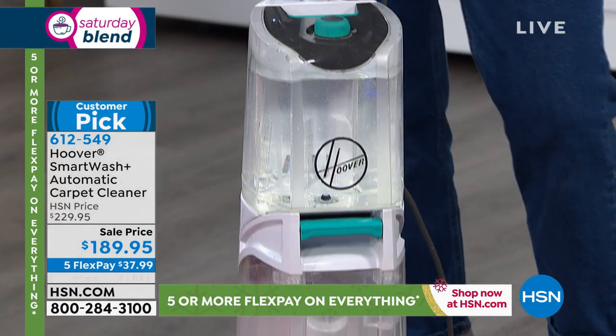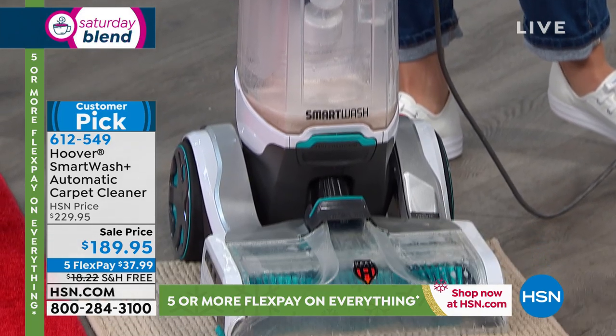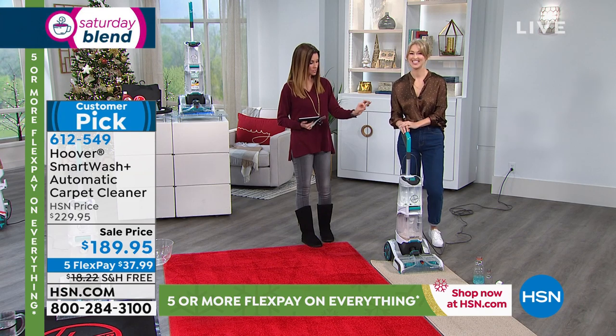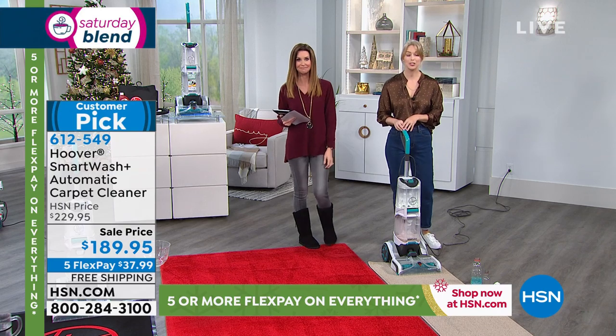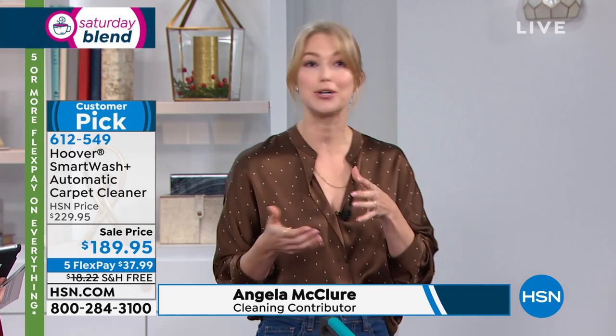I'm so glad you're here. You are bringing Hoover's number one best-selling carpet washer — the one you don't even have to have ever cleaned a carpet before to know how to use, because it automatically does exactly what it's supposed to do. If you can vacuum, you can use the Smart Wash. They've taken out all the guesswork. There's no trigger — so no worrying about whether you're putting down too much solution, or whether to squeeze the trigger going forward or back.